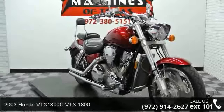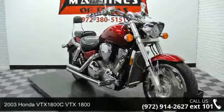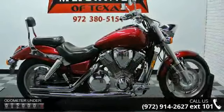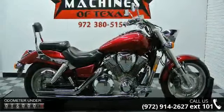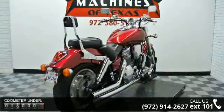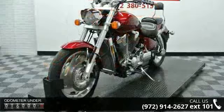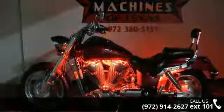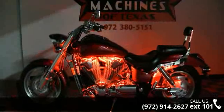Check out this 2003 Honda VTX1800C. This is the motorcycle you've been looking for. If you are in the market for a motorcycle, this might be the one. Low mileage is an important factor in your purchase, and this vehicle delivers a low odometer reading. Let us put you on this bike today. Call or click to schedule a test ride.